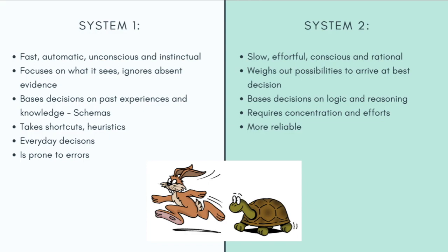This system relies highly on shortcuts that we have created over time, and hence thinking and decision-making made through this system are usually prone to errors and biases.